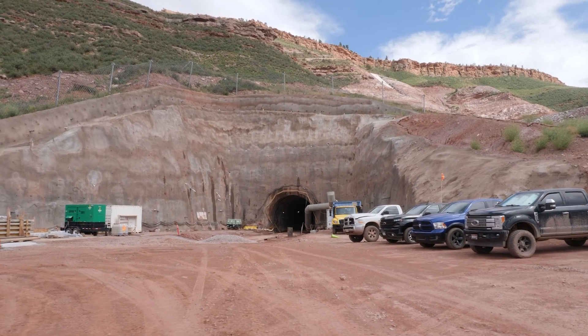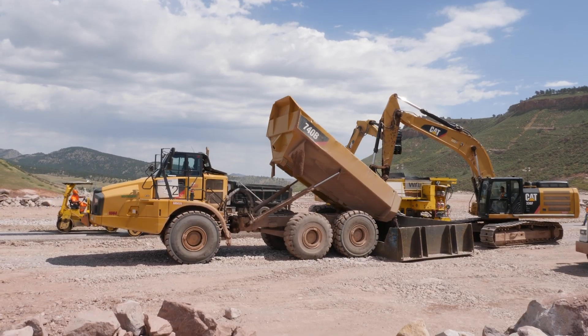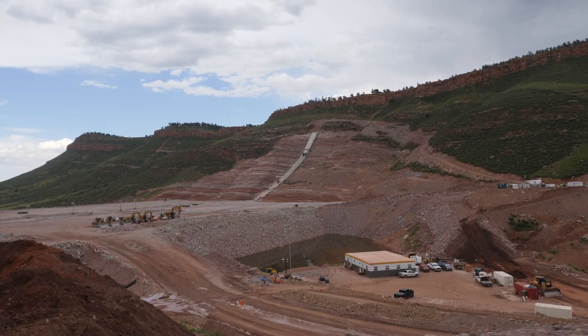So we are building the Chimney Hollow Reservoir to provide storage and a reliable water supply for 825,000 people across 12 municipalities in northern Colorado.